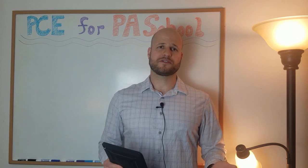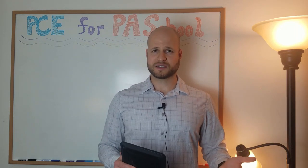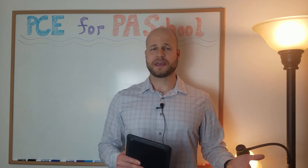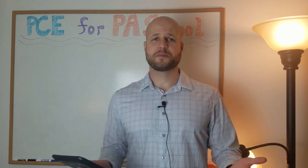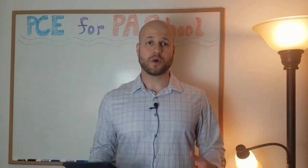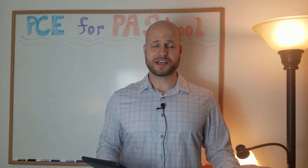Schools also differ in whether they want this experience to be paid or unpaid. For instance, Bay Path does not specify, and Med-X says that they want their experience to be paid. So, since you need patient care experience in order to apply to PA school, what's the best PCE for you? Here are some things to help you decide.